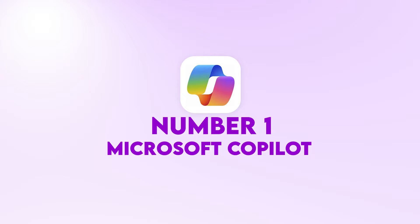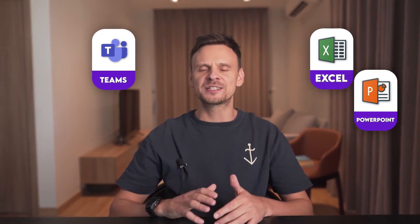Number one: Microsoft Copilot. Microsoft started their AI adventure with a tool called Bing Chat, which has now been upgraded and rebranded as Copilot. This tool is powered by OpenAI's API and seamlessly integrates with Microsoft's search engine Bing, but also with Google Chrome and Safari. The paid version also integrates with apps such as Teams, Excel, PowerPoint, and Word.